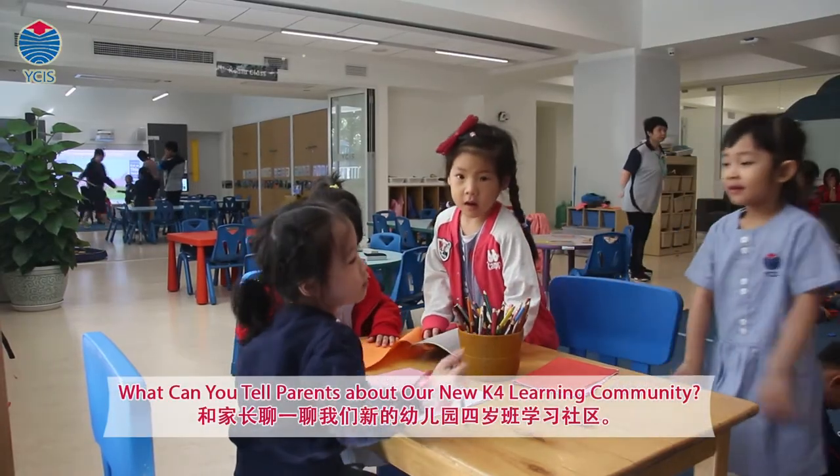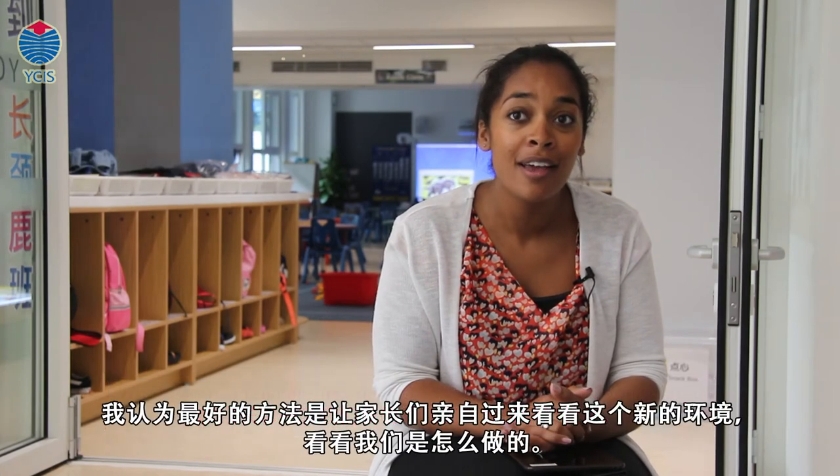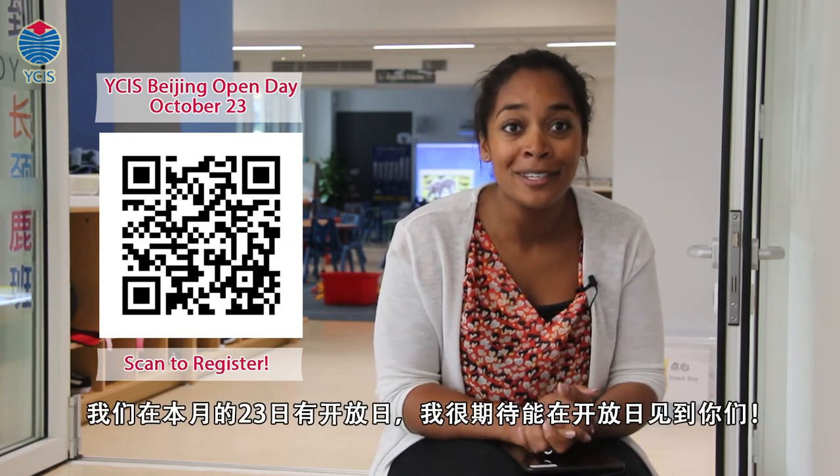I think the best thing to do is to come and have a look, see for yourself what we're doing and how the space is operating. We actually have an open day on the 23rd of October, so that would be an ideal opportunity for people to come and to explore this space with us.